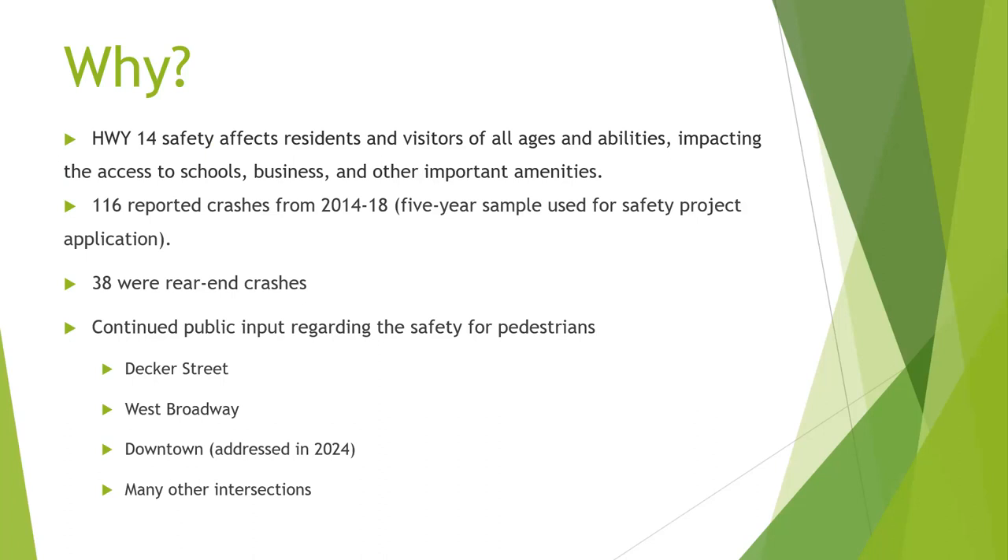The DOT analyzed a period from 2014 to 2018. This application came in originally in 2020, and they found there were 116 crashes during that period, 38 of which were rear-end crashes. That's what triggered them to apply internally for funding. It also came from the city because we continue to hear concerns about pedestrian crossings on Main Street — at Decker, West Broadway, downtown, pretty much every crossing. In public meetings, almost every intersection with Main Street was circled as dangerous.